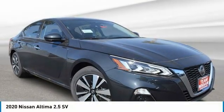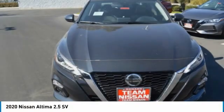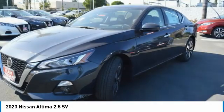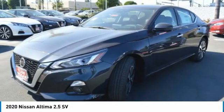You are going to love the 2020 Altima. The Nissan Altima offers advanced features to make life easier, including push-button ignition, which comes standard.